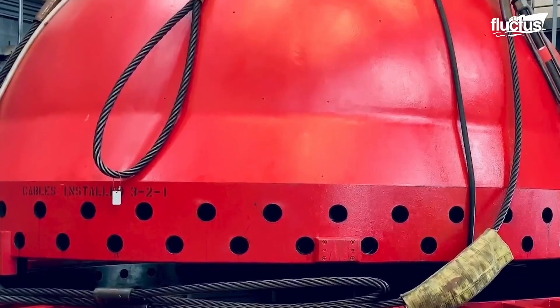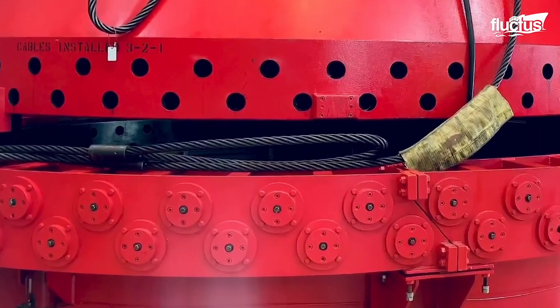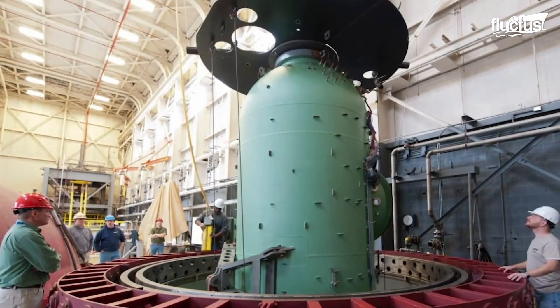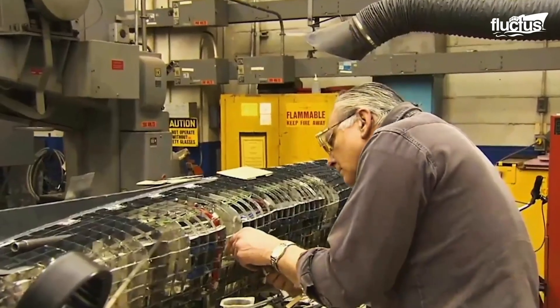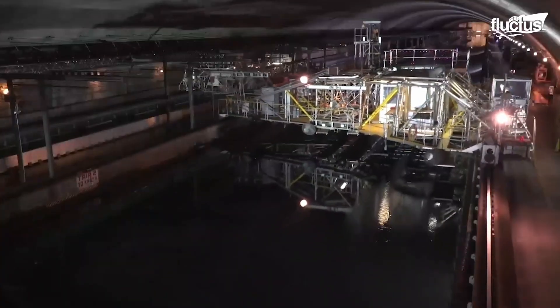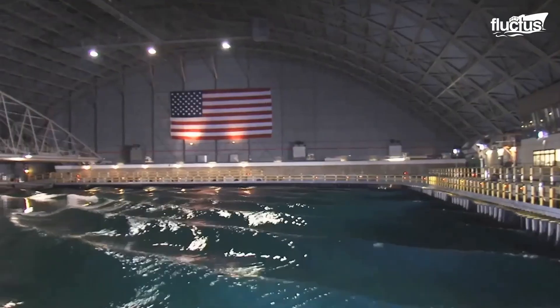One of the many structural facilities that we have on Carderock is the deep submergence pressure tank. Within this pressure tank, we can put scale models of submarines or submersible hulls in the tank, fill it with water, pressurize it, and simulate those depths before the sub is even built or goes to those depths. However, the David Taylor model basin does not have the ability to make waves, which is why the next step in hydrodynamic testing is typically the MASK.